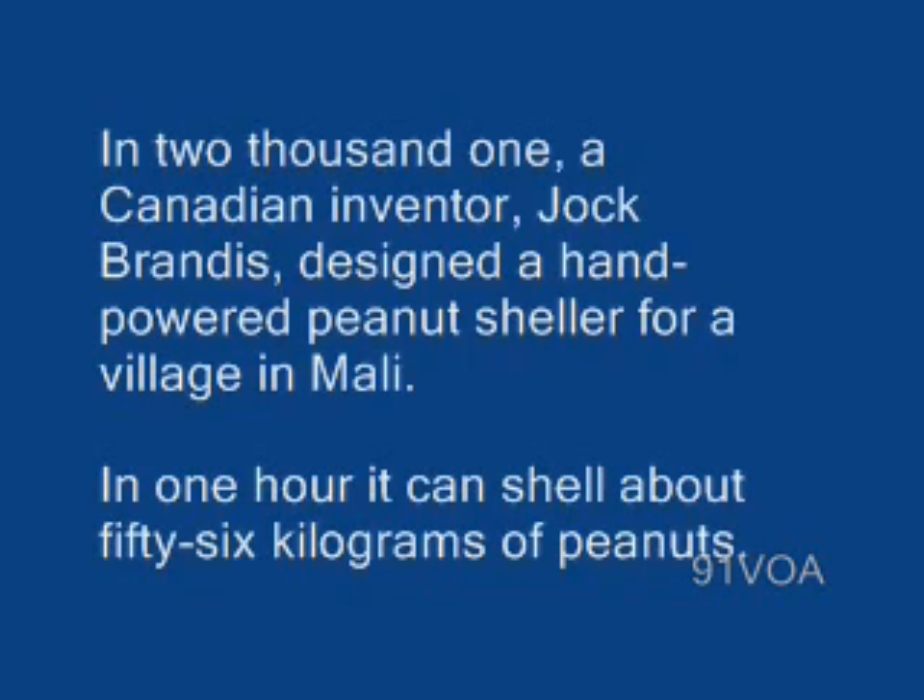In 2001, a Canadian inventor, Jock Brandes, designed a hand-powered peanut sheller for a village in Mali. In one hour, it can shell about 56 kilograms of peanuts.